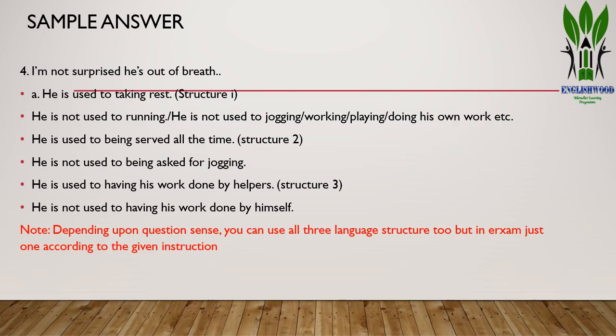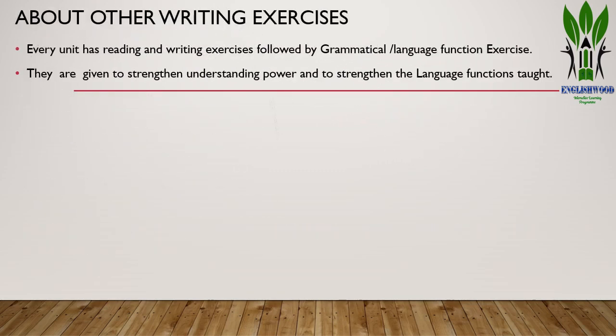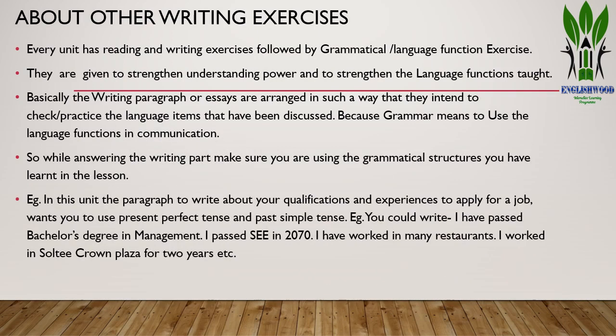Depending on the question and its sense, you can use all three language structures sometimes, but in the exam you have to use any one of them. Every unit has reading and writing exercises followed by grammatical language function exercises, given to extend your understanding and language functions learnt in the grammar. Writing paragraphs or essays are arranged to check and practice those language exercises, so you have to use the language functions discussed.